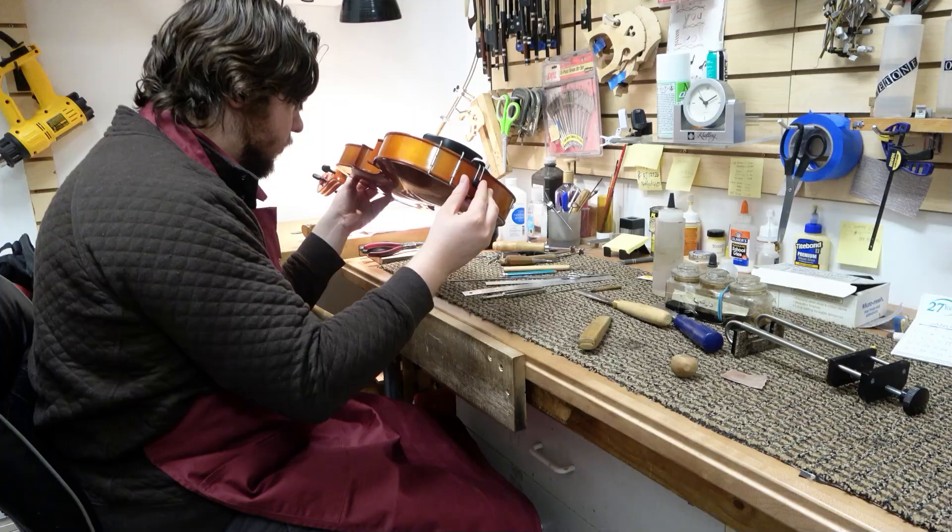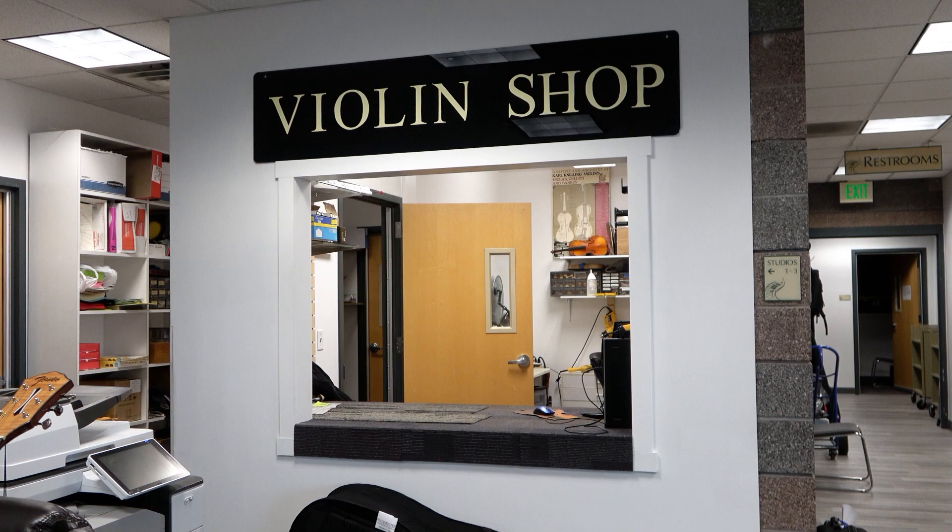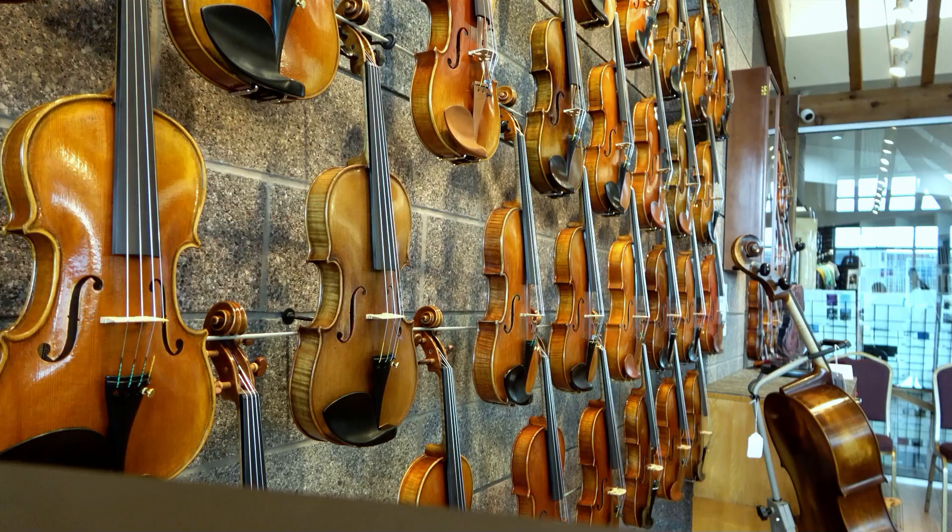This team of seasoned professionals is always on hand to help you with your string instrument. If you need any adjustments or repairs, you can bring your instrument to one of our shops and know that it will be cared for by someone who knows your instrument personally. You can even join our exclusive musical instrument protection program and play with the assurance that all your instrument needs will be covered for as long as you're in the program.